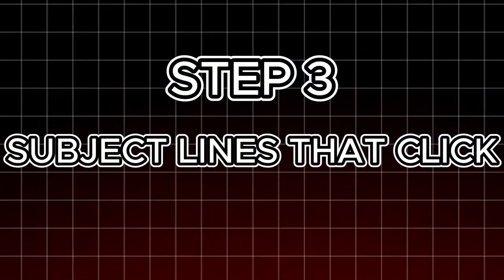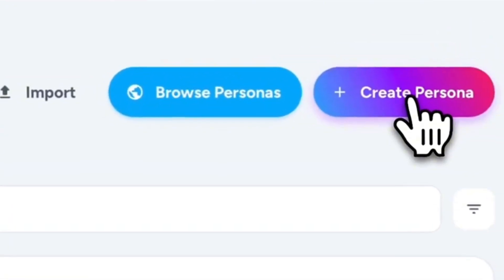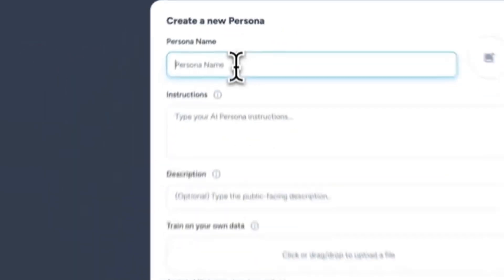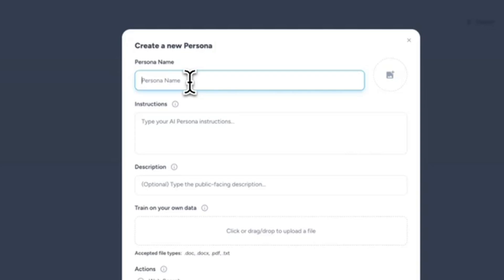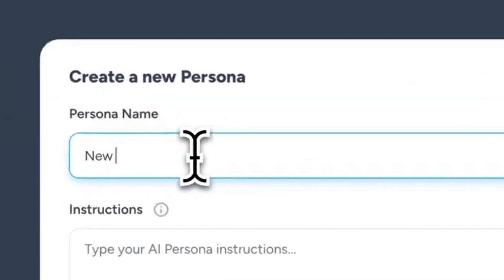Step 3: Subject lines that click. Ask for five options. Magi delivers curiosity hooks, benefits, and matching pre-headers. Pick one, paste it, and your email's already more clickable.